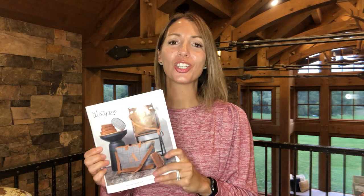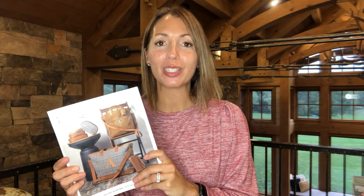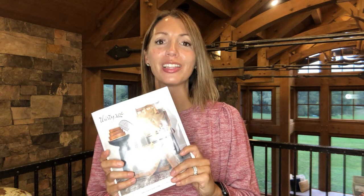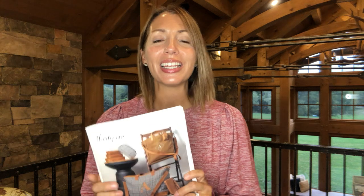Hey everyone, it's Nadine Willems, National Executive Director for 31 Gifts, and I am so excited to be here to share some of our products from our new fall collection. This catalog just launched this month and it is so beautiful. I'm going to share some products here today — lots of newness, new prints and new products.